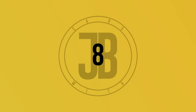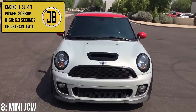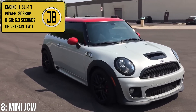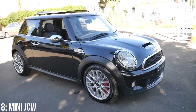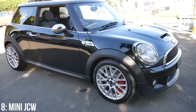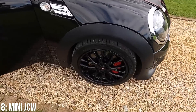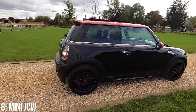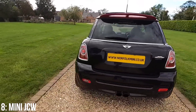Next up is the R56 Mini Hatch John Cooper Works, which has a 1.6 litre turbocharged inline 4 engine putting out 208 brake horsepower, which gets from 0-60 in 6.3 seconds. The idea behind the JCW is that it replicates the challenge race car in road car form, but in reality they are basically Cooper S's with slightly more power and some sportier features like the Brembo brakes, stiffer sports suspension, a bunch of electronic management systems from BMW, and more aggressive aesthetics all around.